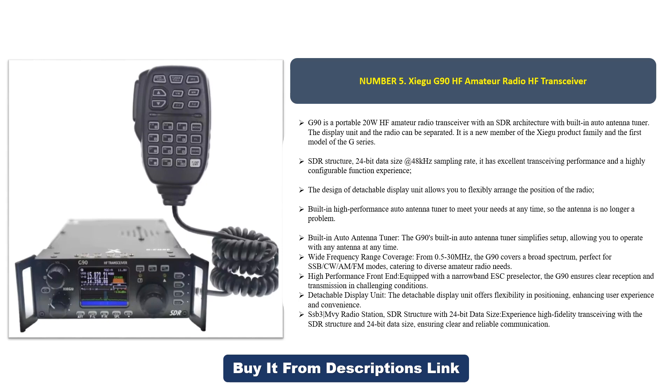It features an SDR structure with 24-bit data size at a 48 kHz sampling rate, delivering excellent transceiving performance and a highly configurable function experience. The design of the detachable display unit allows you to flexibly arrange the position of the radio.